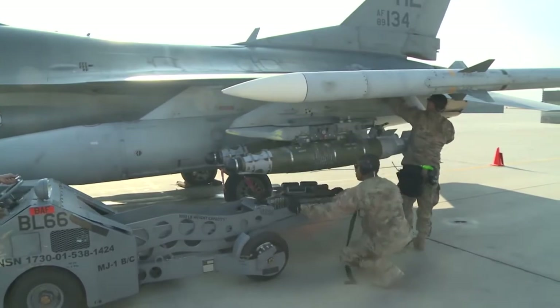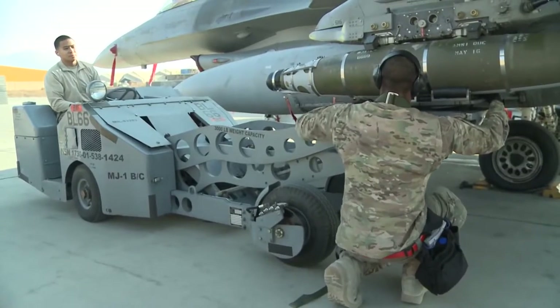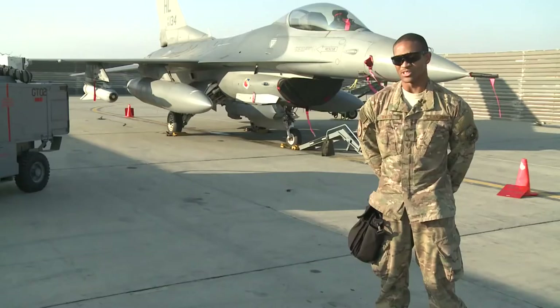So what we're doing today, a lot of people don't realize — a lot of people just think of weapons and troops, and think all we do is load and unload munitions. But it's a lot more than that.